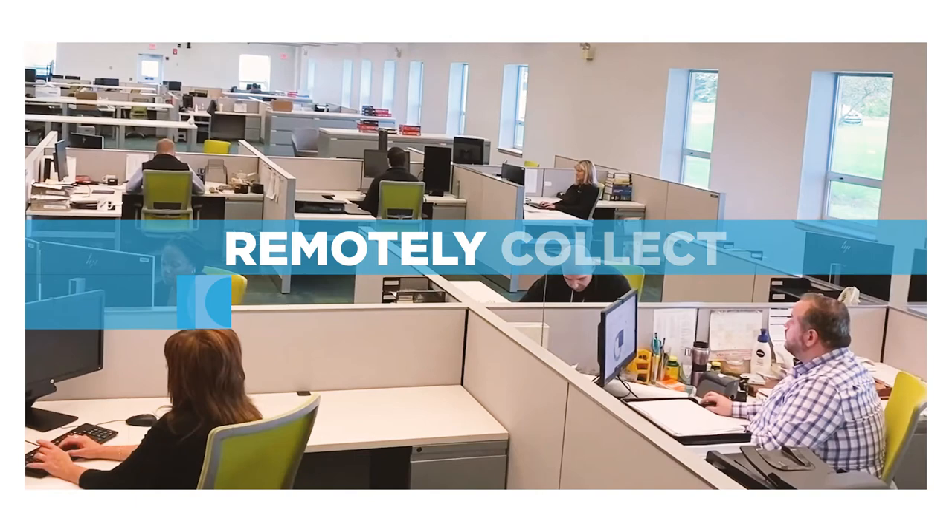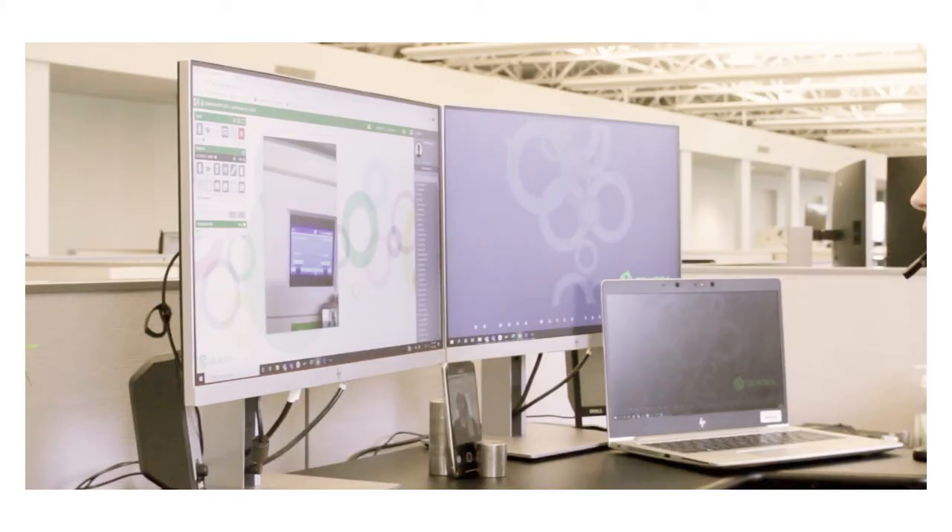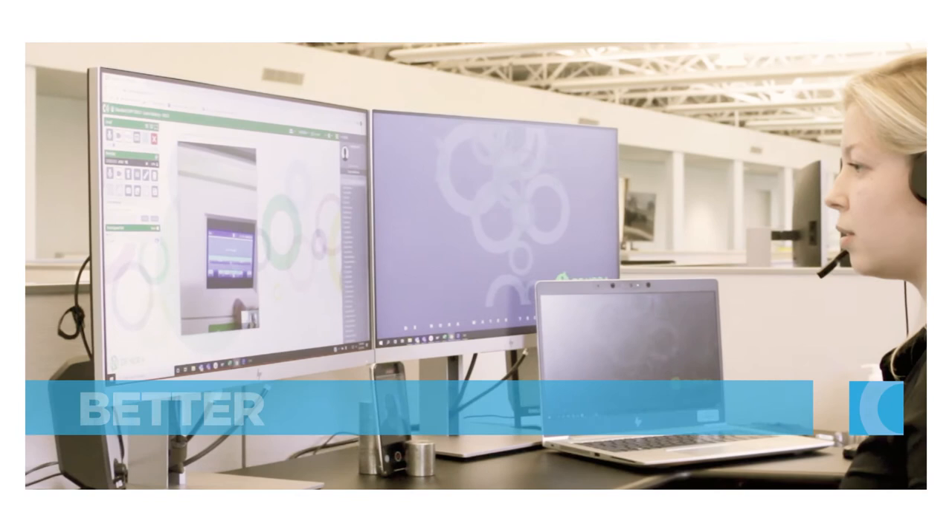Even when an on-site repair is needed, before our technician would come on site, we can conduct a Via session to visually inspect the issue, being better prepared to maximize the time spent on site.